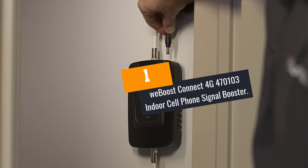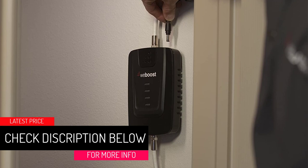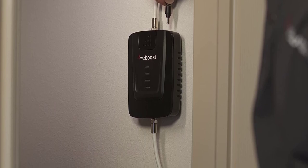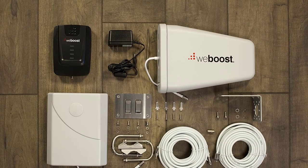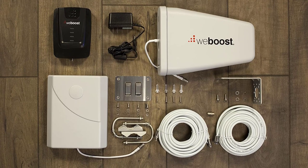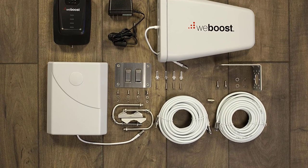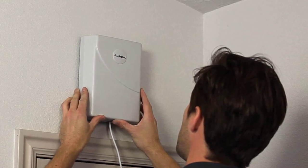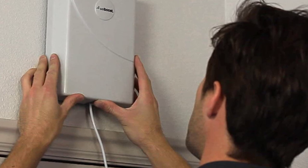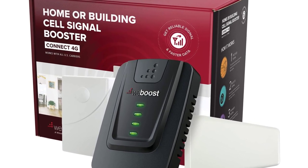At number 1: the WeBoost Connect 4G 470103 Indoor Cell Phone Signal Booster. This is the best cell phone signal booster you can buy online. It comes with a complete kit including a powerful host operator, connectors, coaxial wires, bolting pins and badges, a logarithmic antenna, and a power adapter for the host. The cables are long enough to set the antenna high for better area coverage. This booster is developed for boosting LTE internet speeds about 2.5 times and call signals up to 32 times better. It works in a variety of modes, has a strength modulator that monitors signal strength, and offers an incredibly wide coverage area of around 5000 square feet.